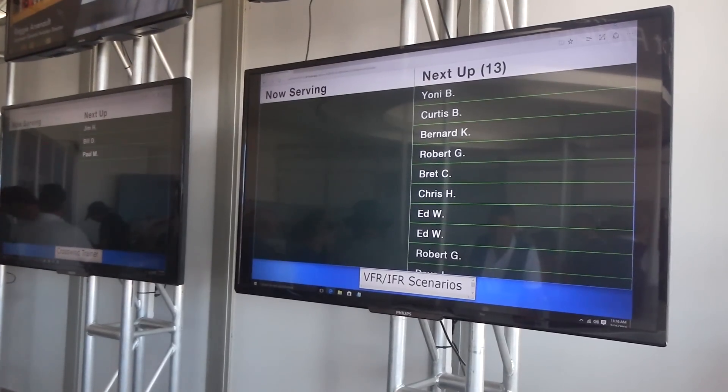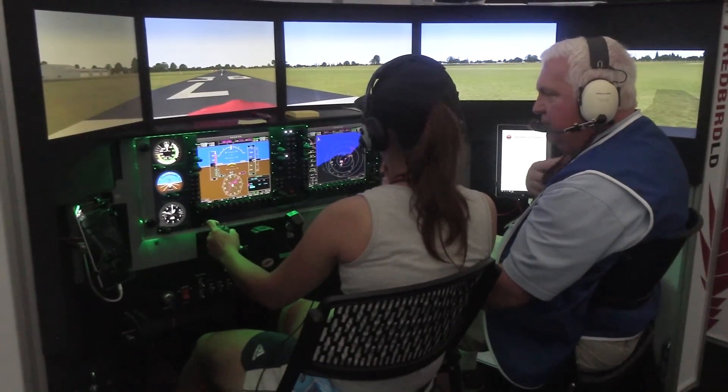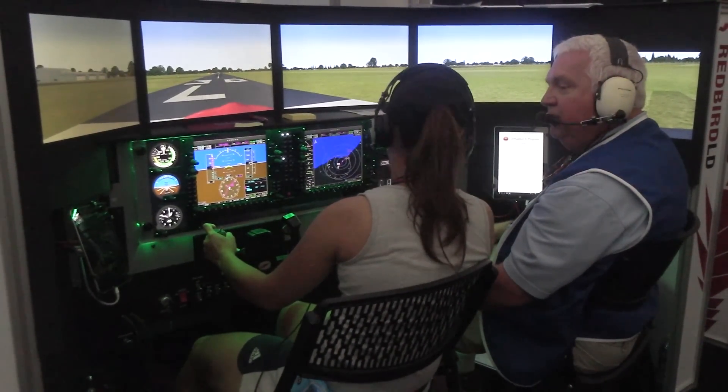Come on down to the Four Corners — EAA Pilot Proficiency Center. There are a number of partners putting this on. It's a special group of people trying to serve the pilot community.